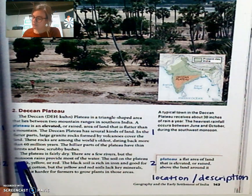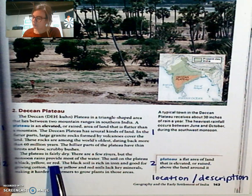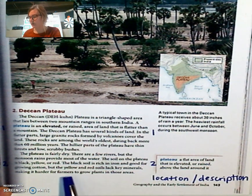There are few rivers, but the monsoon rains provide most of the water. The soil on the plateau is black, yellow, or red. The black soil is rich in iron and good for growing cotton, but the yellow and red soils lack key minerals, making it harder for farmers to grow plants in those areas.